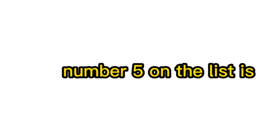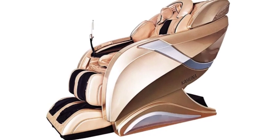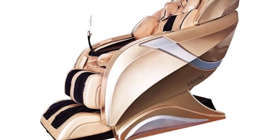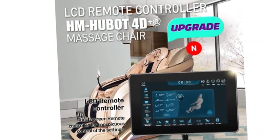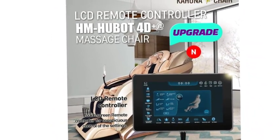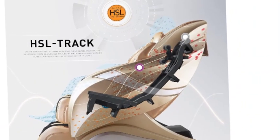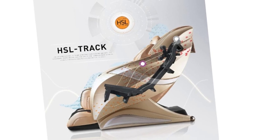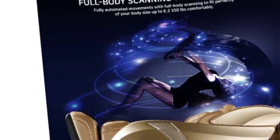Number 5 on the list is the Kahuna Massage Chair. It features a proprietary HSL track with a 4D-plus performance KMS08M 225L massage system with the latest technology. Fully automated movements with full body scanning to fit perfectly to your body size — up to 6'2" and 350 pounds comfortably. Upgraded with 24 auto programs, a tablet remote, and voice recognition for convenience. Note: products with electrical plugs are designed for use in the US. Outlets and voltage differ internationally and this product may require an adapter or converter. Please check compatibility before purchasing.